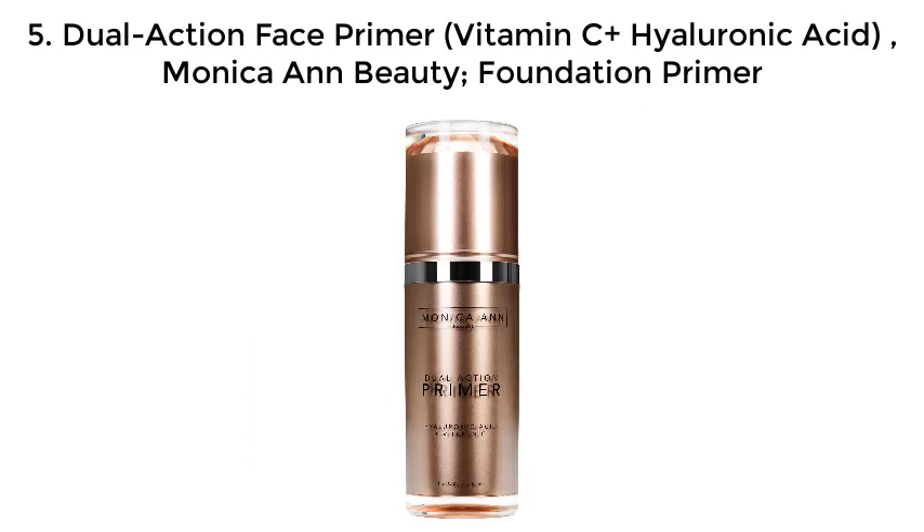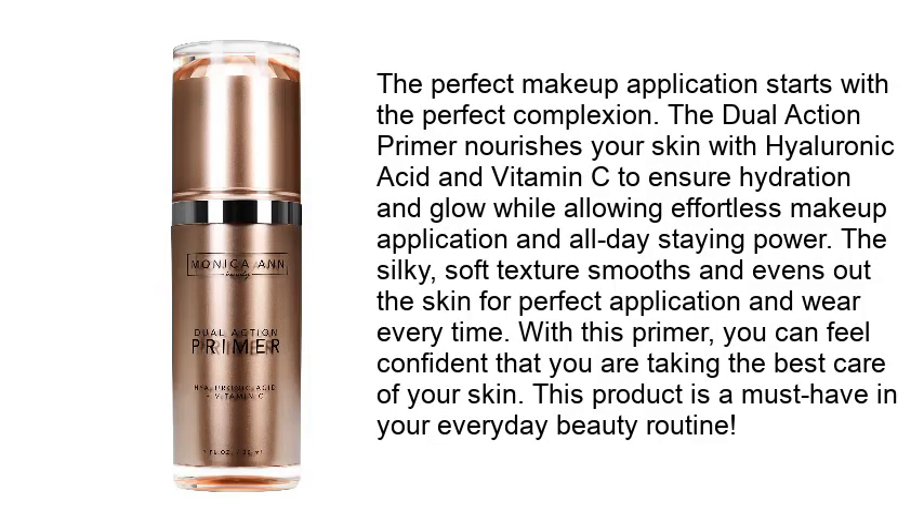Number 5: Dual Action Face Primer — Vitamin C plus Hyaluronic Acid by Monica and Beauty. The perfect makeup application starts with the perfect complexion. This dual action primer nourishes your skin with hyaluronic acid and vitamin C to ensure hydration and glow, while allowing effortless makeup application and all-day staying power.